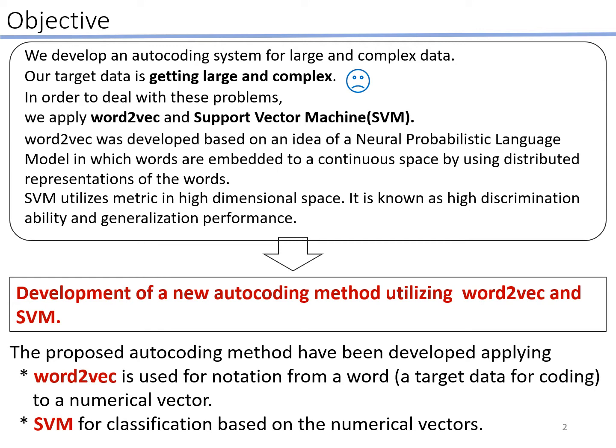We propose a new autocoding method using Word2Vec and SVM. We use Word2Vec for transformation from a word to a numerical vector, and SVM for classification based on the numerical vectors.